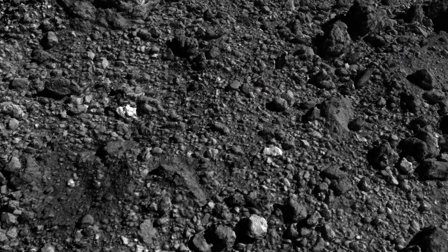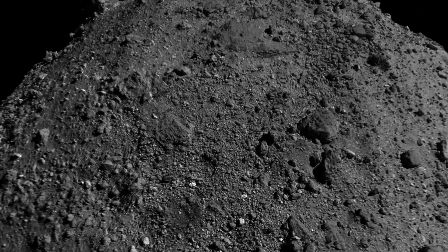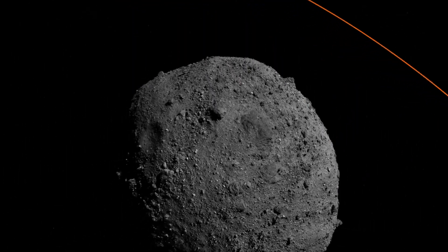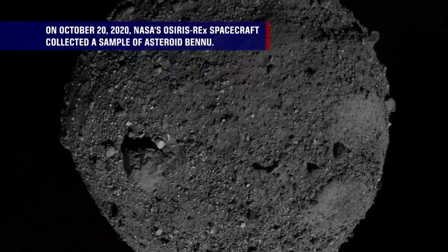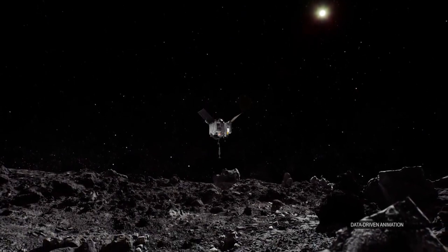Although it is small in size, asteroid Bennu has proved to be a fascinating world, abundant in geographical features that have defied our expectations. On October 20th, 2020, OSIRIS-REx collected a sample of asteroid Bennu.